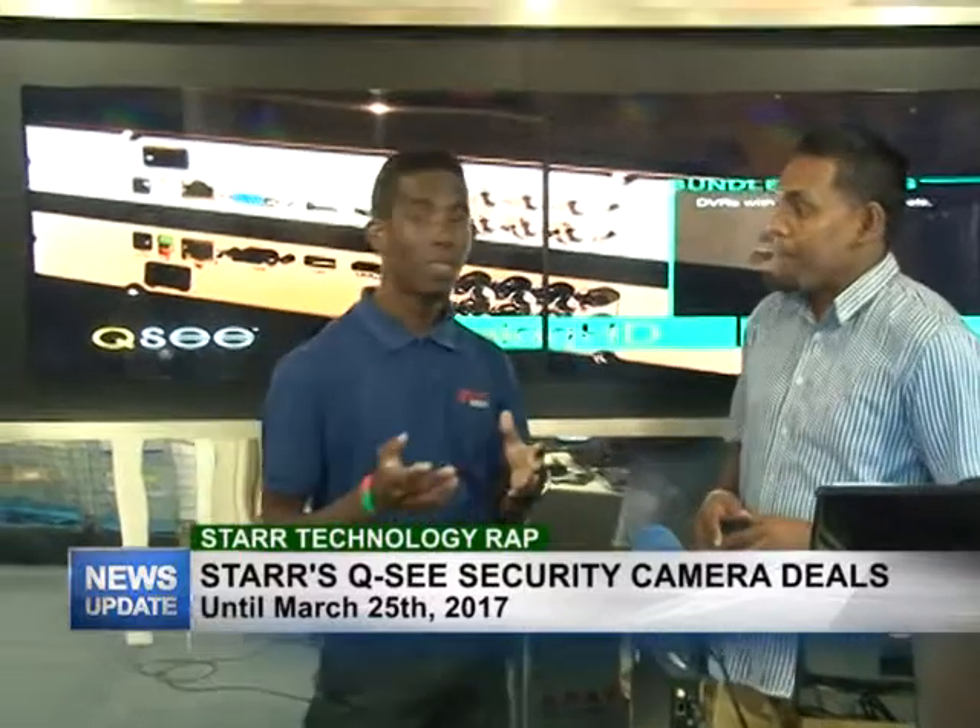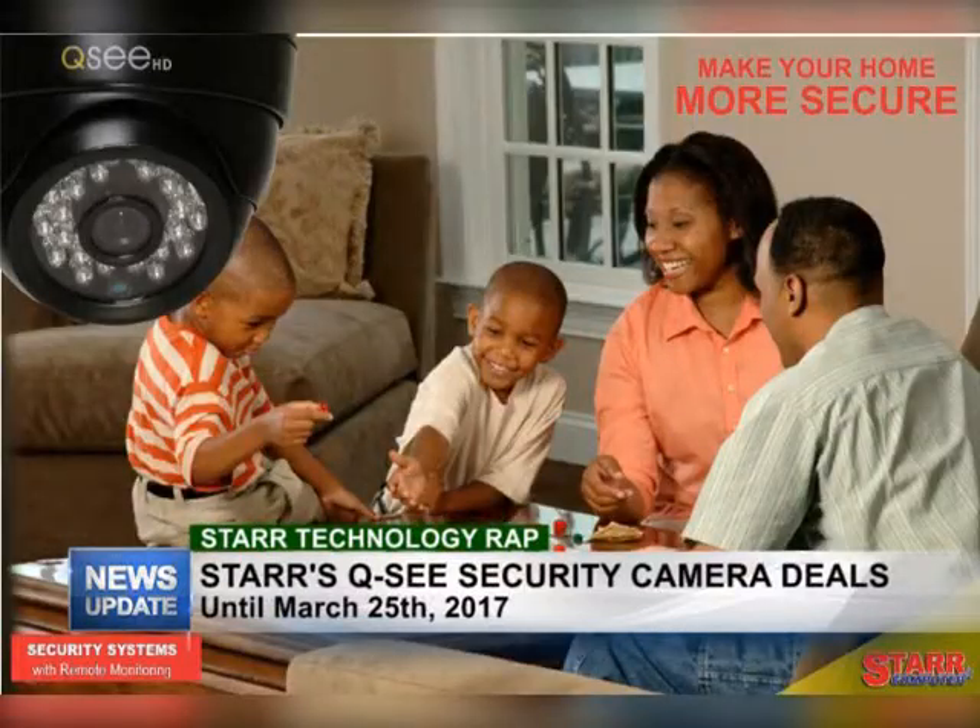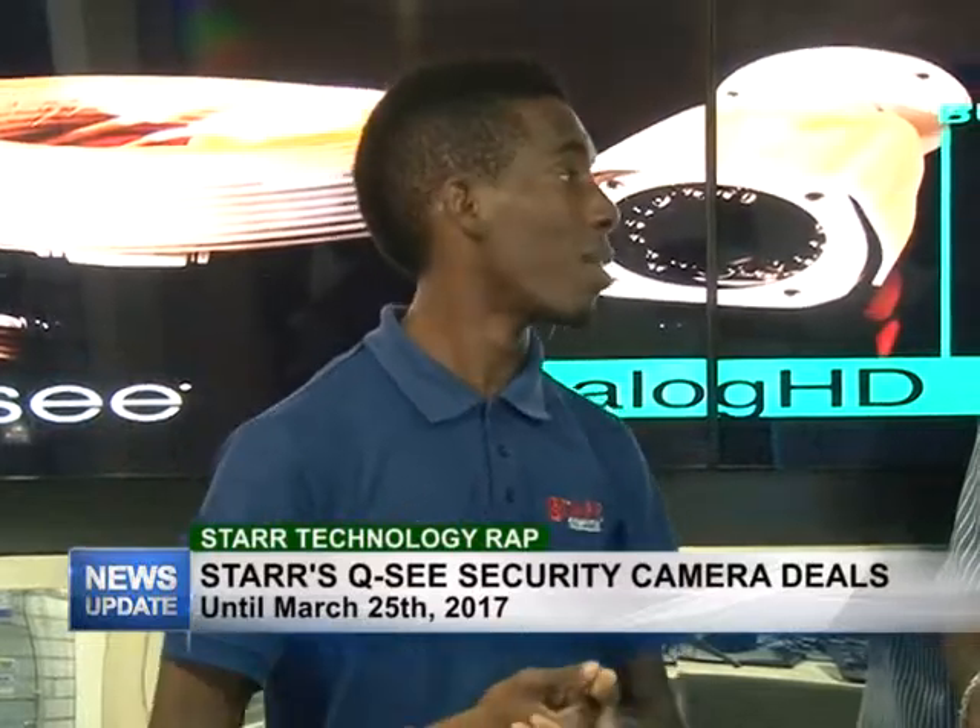We have security camera deals right now at Star Computer. Whatever you may need in terms of security cameras, we have them available and they're all going at reduced prices, so take advantage right now.